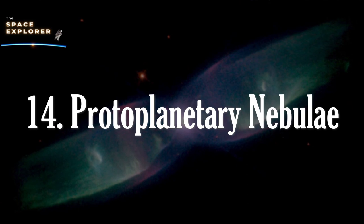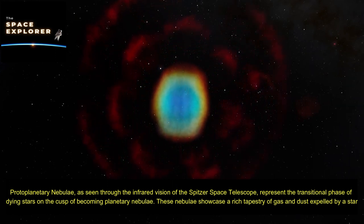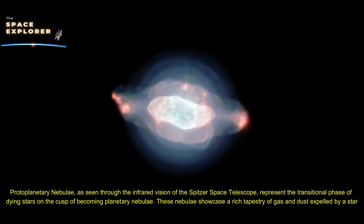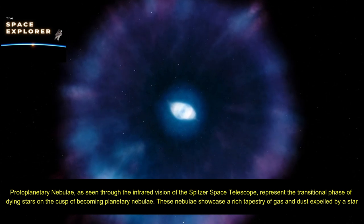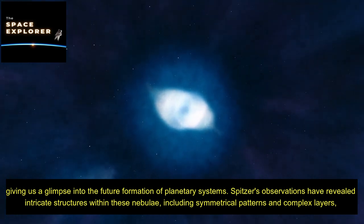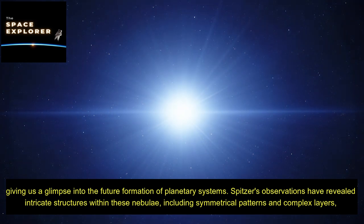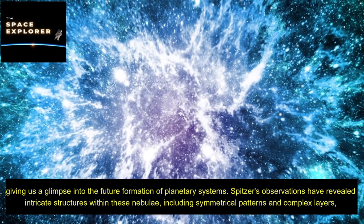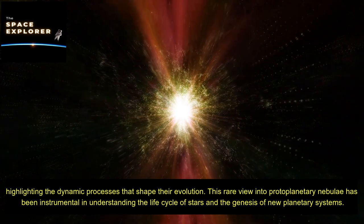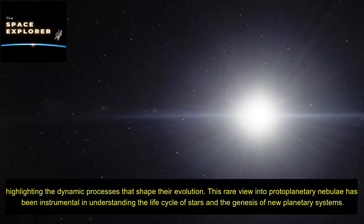Protoplanetary nebulae, as seen through the infrared vision of the Spitzer Space Telescope, represent the transitional phase of dying stars on the cusp of becoming planetary nebulae. These nebulae showcase a rich tapestry of gas and dust expelled by a star, giving a glimpse into the future formation of planetary systems. Spitzer's observations have revealed intricate structures within these nebulae, including symmetrical patterns and complex layers, highlighting the dynamic processes that shape their evolution.